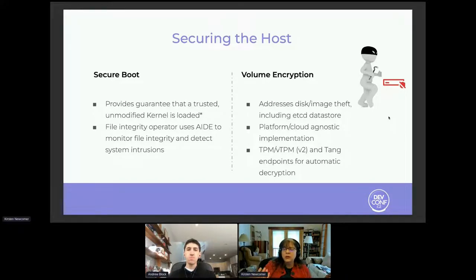We want to remember that these environments don't necessarily have an IT admin looking at them very often. Whatever encryption solution you use, it needs to be enabled in an automated fashion so that somebody doesn't have to be at the console to type in the key to decrypt the environment.